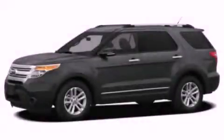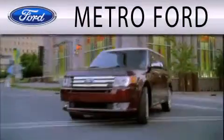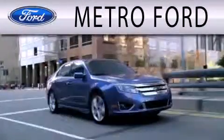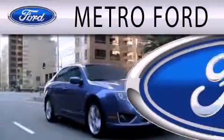Please call us today for more information on this great vehicle. Metro Ford is dedicated to doing everything possible to ensure that the experience you have selecting your next vehicle is as pleasant as possible.